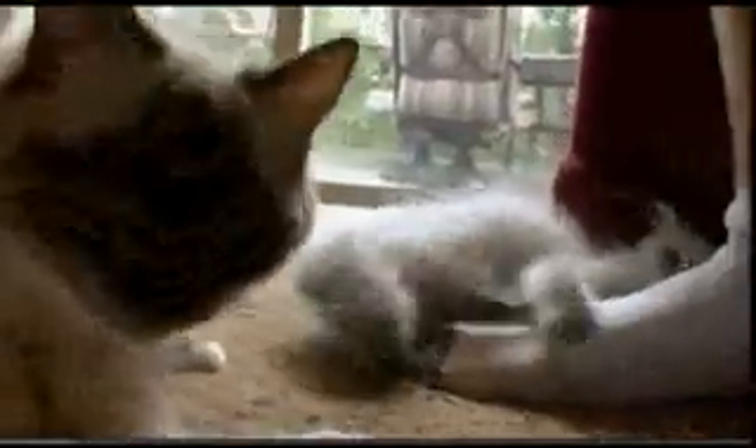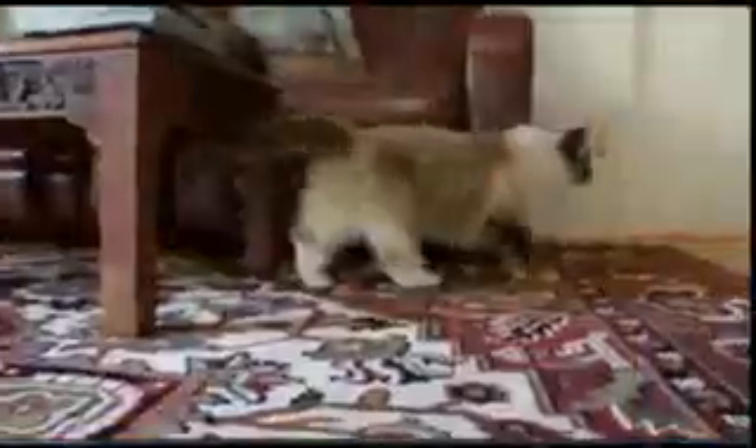Friendly cats? Absolutely. In fact, ragdolls are called puppy cats because they love to follow their owners from room to room. They're kind of puppy-like — they're right behind your heels.